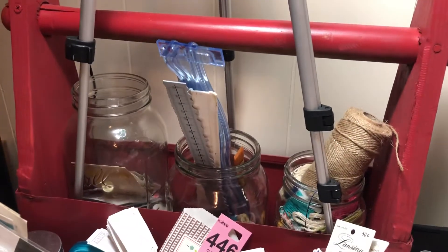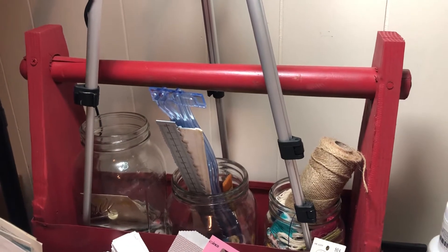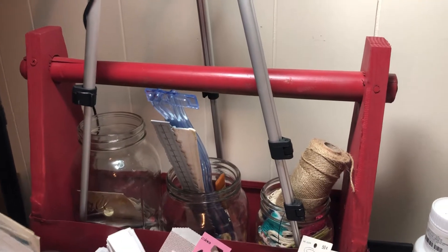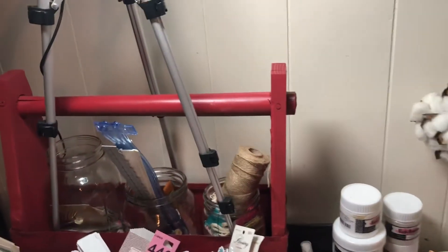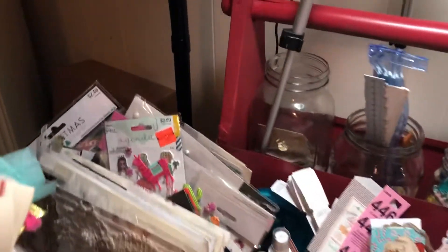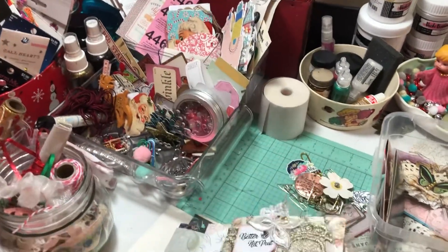In the jars I have a jar of buttons, a tearing ruler, a regular ruler, a creative memories wavy ruler that broke but I still use half of it, and some paint brushes. The other jar has twine and embroidery threads if I want to do something on paper. Since I'm working on the design team for Cheaply Chic this month, the collection is the Better Not Pout travelers notebook collection, so I've been doing December daily in it.